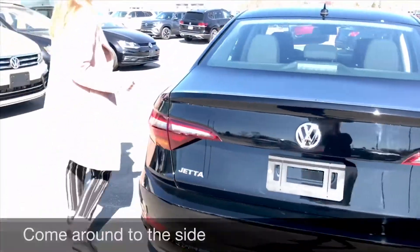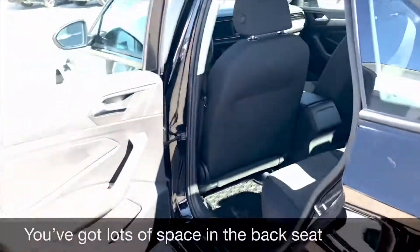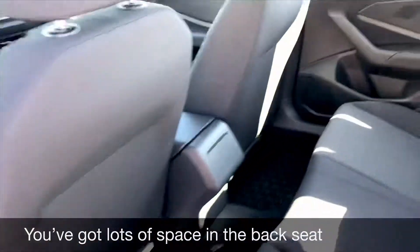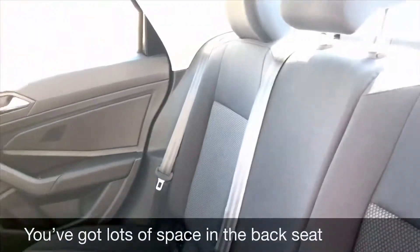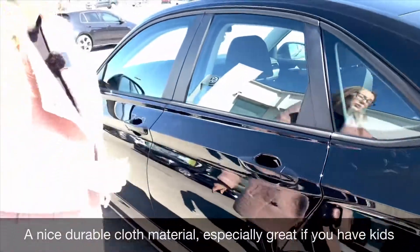Coming around to the side, you've got lots of space in the back seat with a nice durable cloth — especially useful if you have kids.